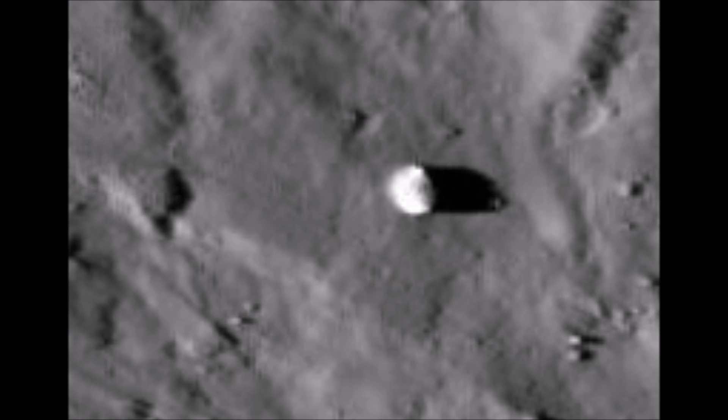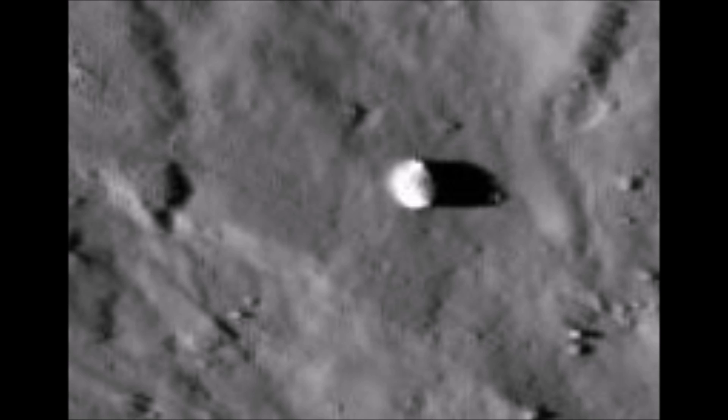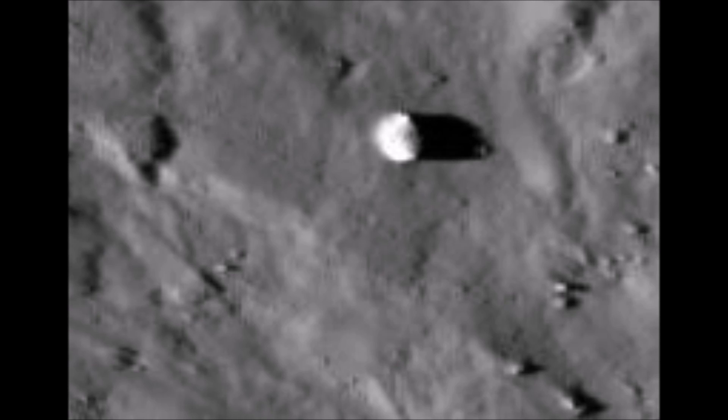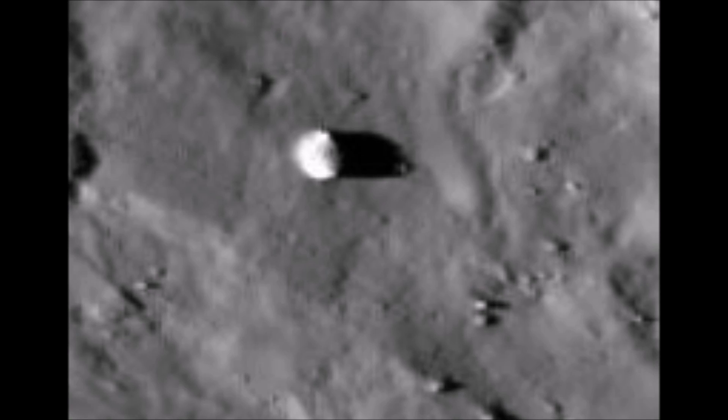Hi everybody, it's Streetcat1 here. I've found a new source for moon photographs and it's huge. It just shows that if you go and look for stuff, you'll find it. Anyway, I'm just hunting through them. It's Friday evening and I found this so far.